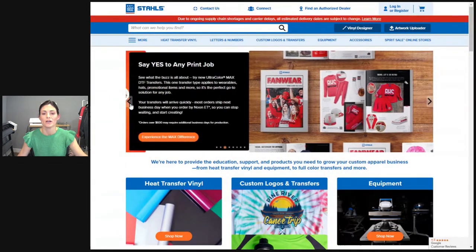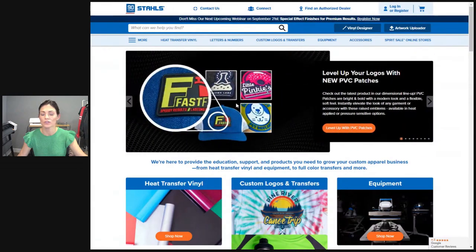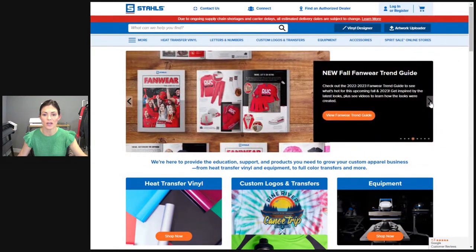We wanted to basically give you the tools to go — this is what I need to be showing my customers to really make their apparel pop out and stand out. So if you go to stalls.com, in the banner images they will scroll through — I think it's about every five, maybe ten seconds. If you click this arrow, you can skip over the others, and then you'll see it right here. It says New Fall Fanware Trend Guide — click on that link.